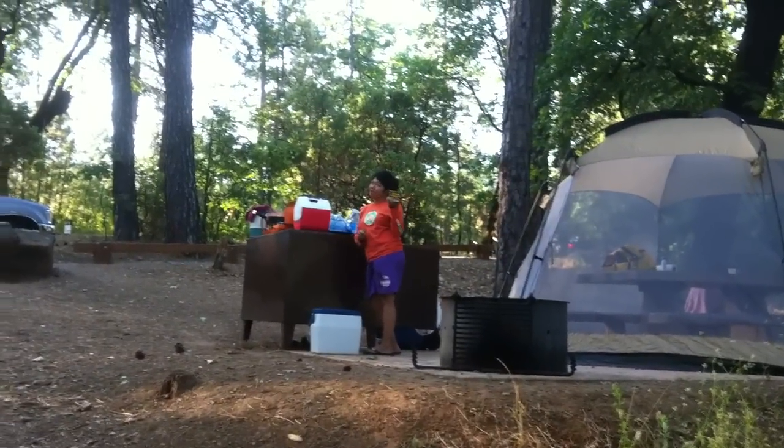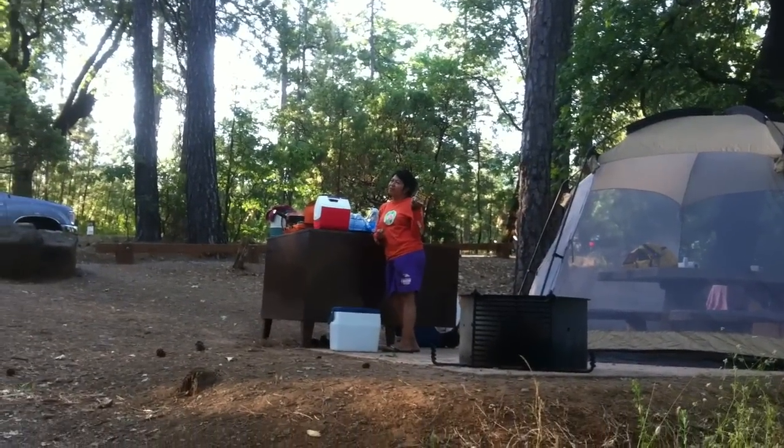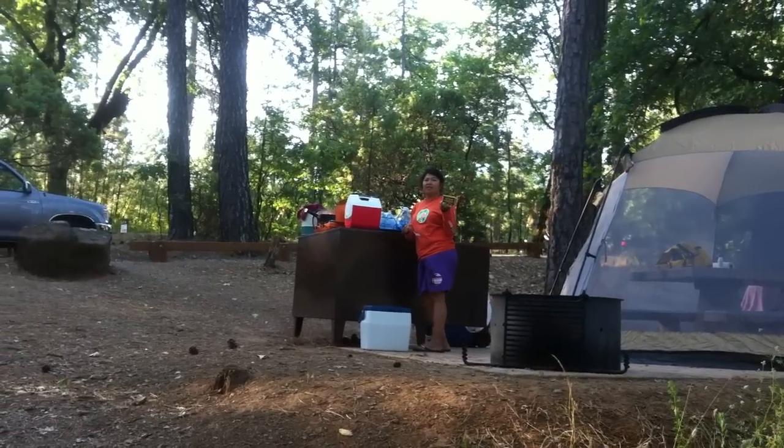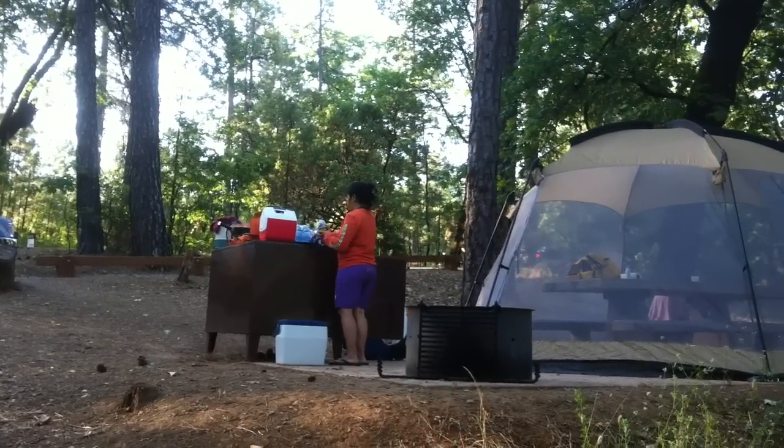Spam for breakfast today — home away from home. Do you want it in cubes or do you want slices? Cubes. Spam, eggs, and rice. That's what we're having. Brown rice.